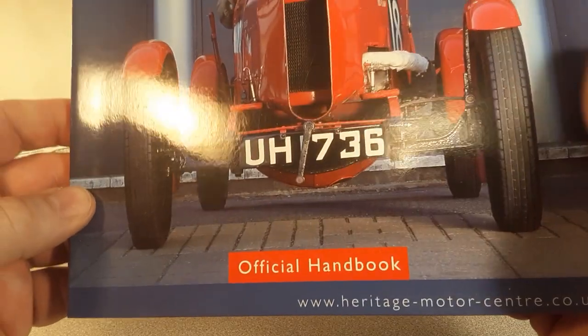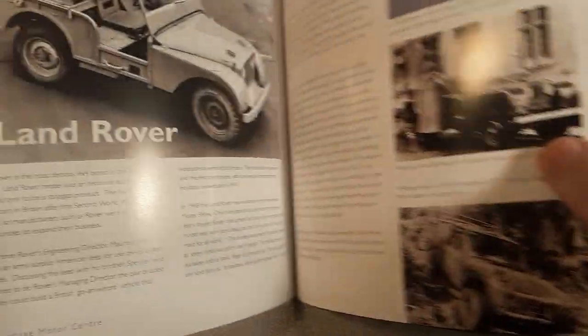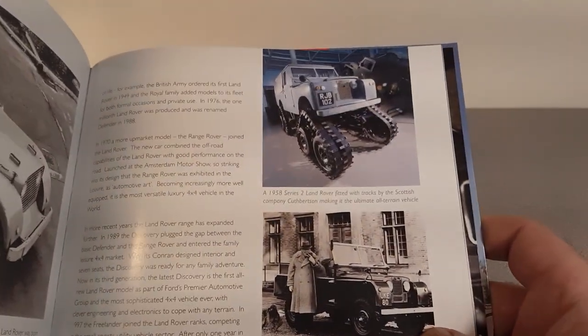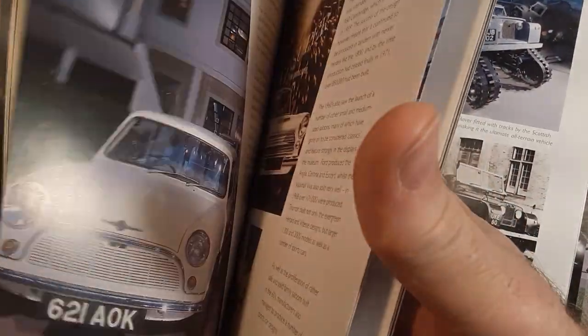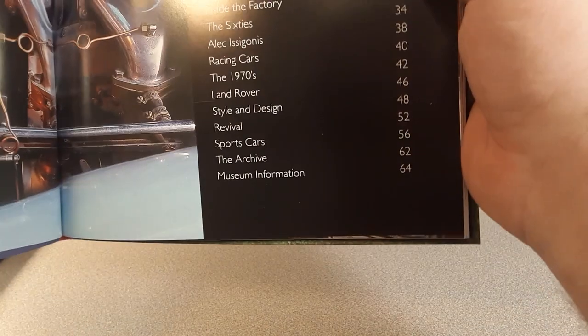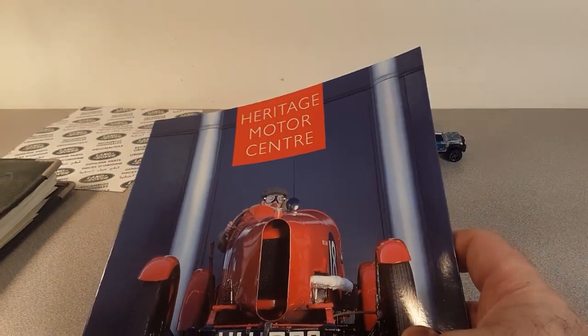Heritage Motor Centre — not really a Land Rover book, but I bet you there's one in here — that's why I got it. And there it is! Section on Land Rover — must've picked this up at a decent price to have it. They only dedicated that section to Land Rovers, no Range Rover, but we'll take that.